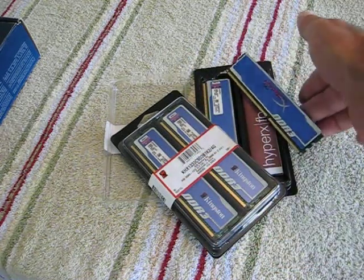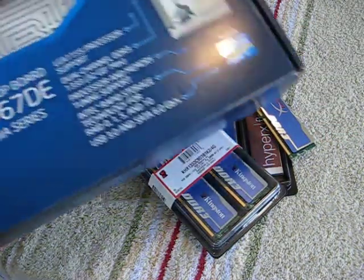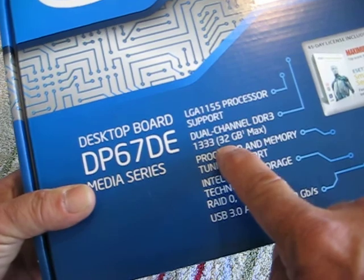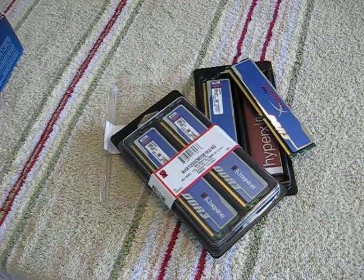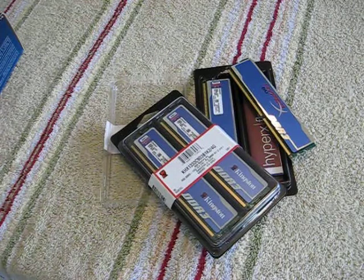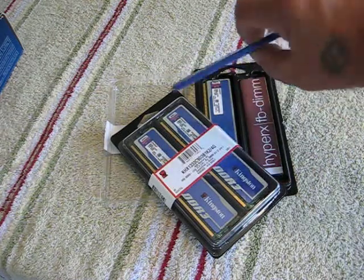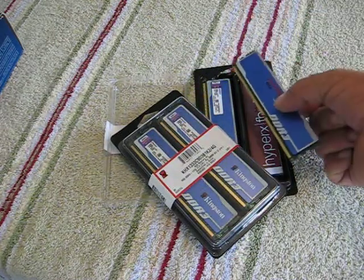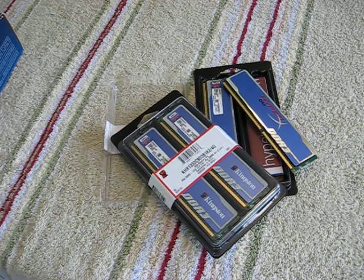Now this can confuse people once in a while, because it says that this board will take 32 gigabytes max using 4 gigabyte technology. Well, you've got four slots — 4 times 4 is 16, not 32 — but they're talking about 4 gig on each side of the memory chip, which brings you to 8, 16, 24, 32, which is the max that this board will handle. We're putting in 8.